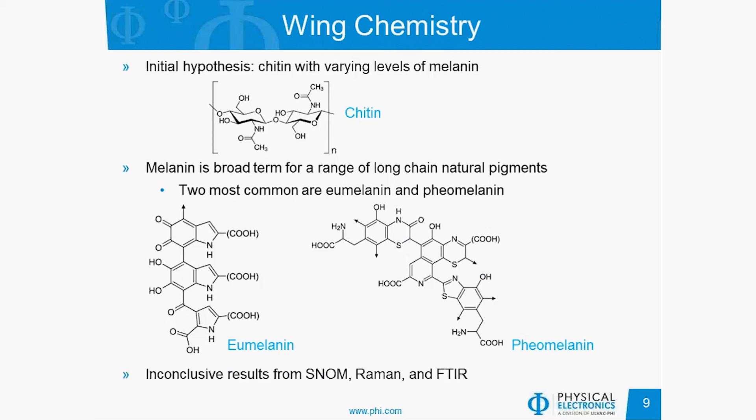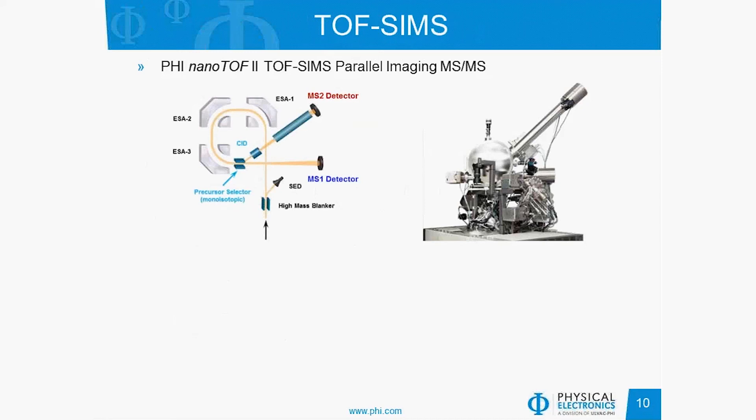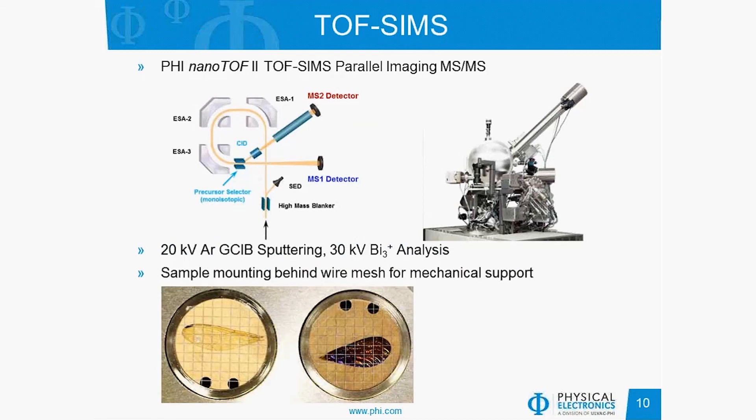When they tried to look at these wings with optical microscopy, Raman, and FTIR to get a handle on the chemistry, the results were inconclusive, and that's when they reached out to us for help. We looked at the same wing samples using TOF-SIMS — specifically, we ran on a PHY nanoTOF II TOF-SIMS parallel imaging MS-MS. We depth profiled through these samples using a 20 kV argon gas cluster ion beam for sputtering and a 30 kV bismuth-3 single-plus analysis beam. The wings were sandwiched between a backing plate and a wire mesh for mechanical support — no adhesives or other fixation was used.